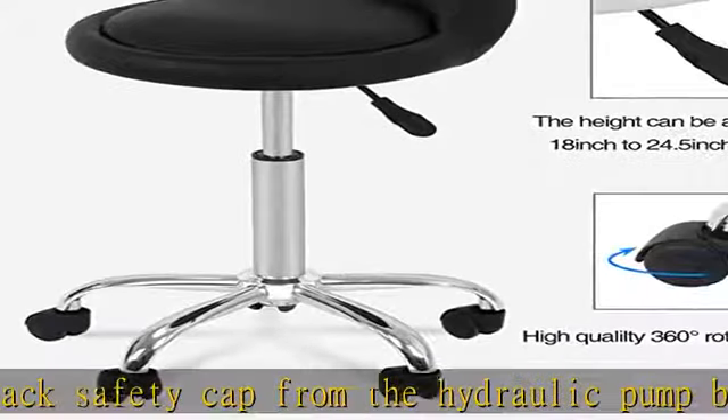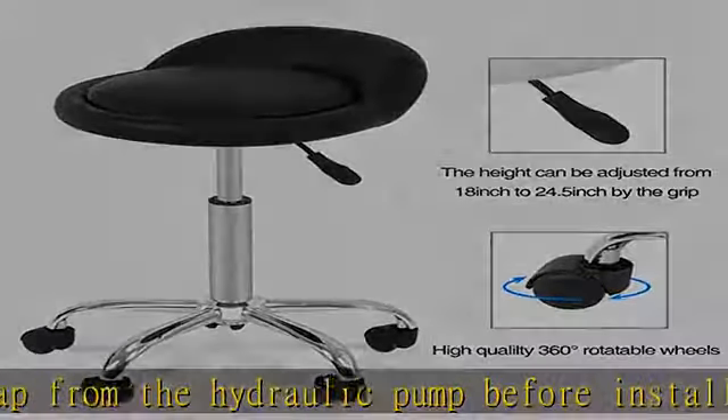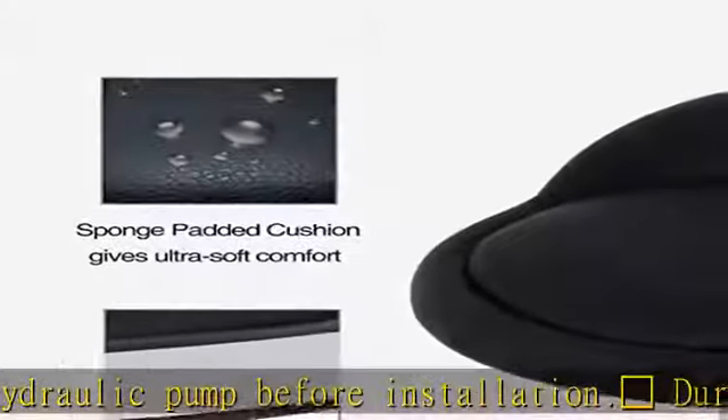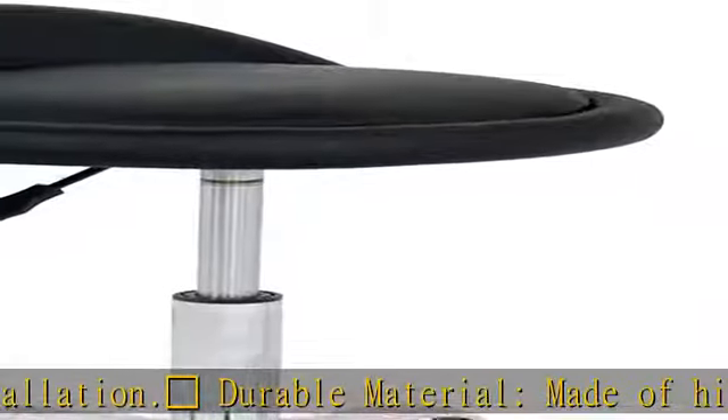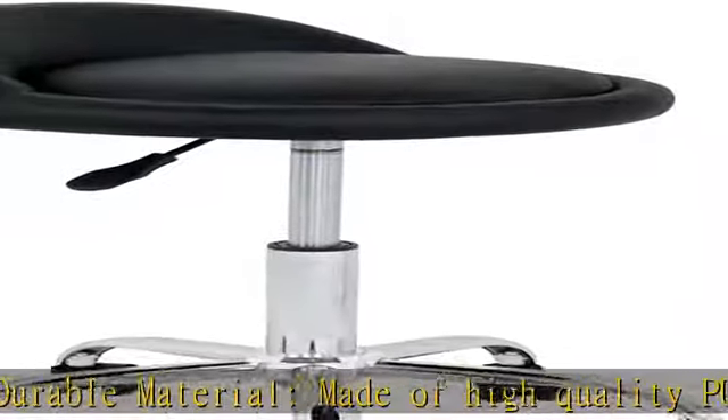Height adjustment: the stool's height is fully adjustable and keeps the clients within reach while in a sitting position. Adjusts smoothly when the lever handle is pulled up and down. Seat height adjusts from 18 to 24.5 inches, overall stool height adjusts from 21 to 27 inches.